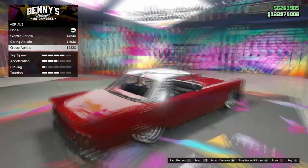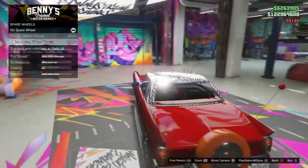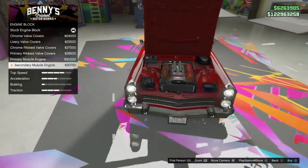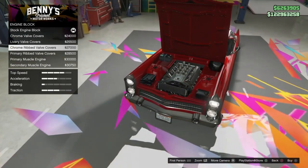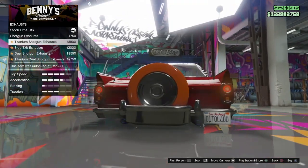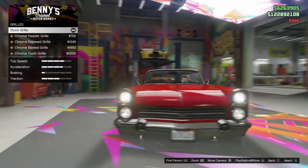I definitely wish that Rockstar will add more vehicles to the Benny's Workshop, because the Benny's Workshop allows you to customize a lot of stuff on the vehicles — from the exterior and the interior, inside the hood, inside the trunk, the steering wheels, the dashboard. You're pretty much able to do a whole lot of crazy stuff with the vehicle, so I definitely think it's worth it.